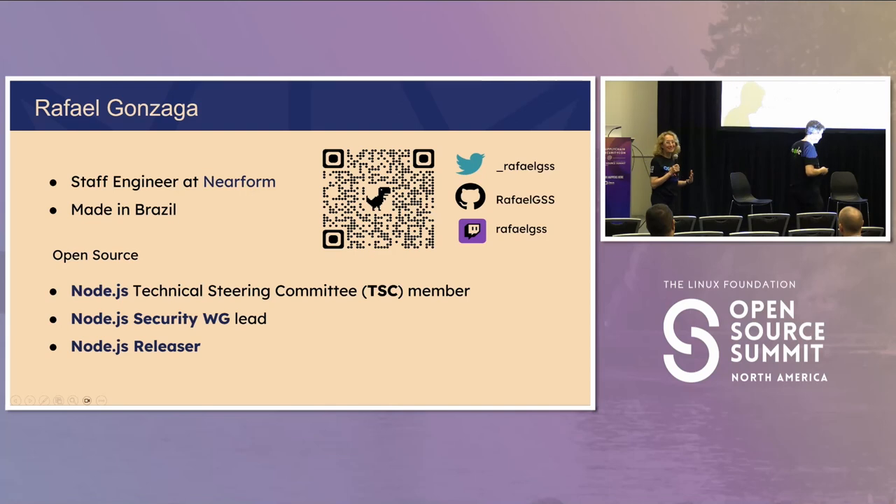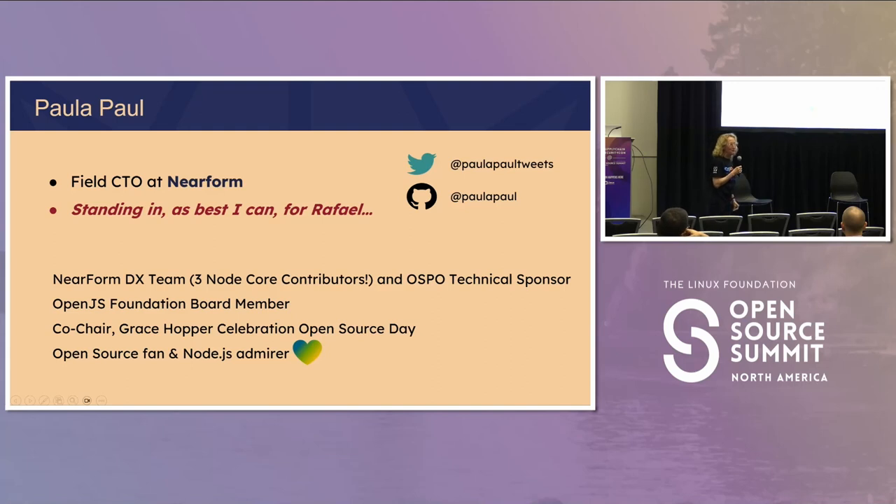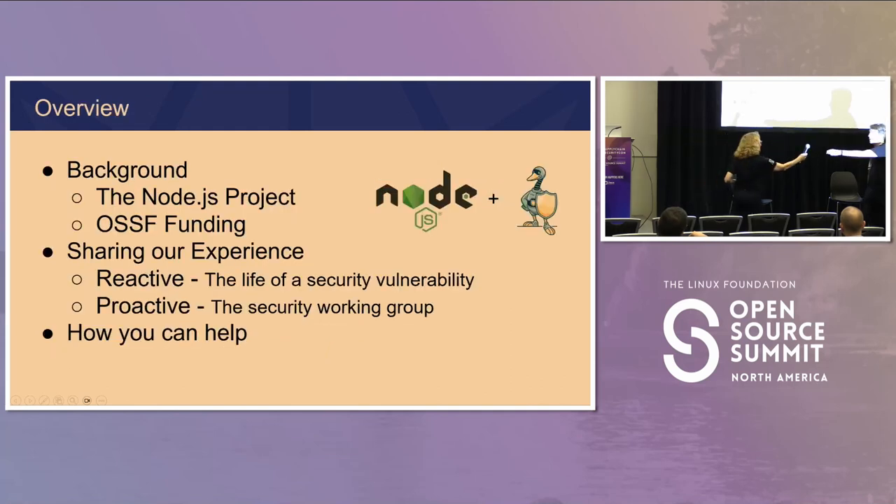I am clearly not Rafael Gonzaga, but Rafael is the person who contributed to this topic. He's a Node.js Technical Steering Committee member, security working group lead, Node.js releaser, and as of this week he received the JavaScript Laundia Security Pathway Finder Award. I am Paula, standing in for Rafael. I'm a sponsor of the developer experience team, serve on the OpenJS Foundation board, and the Grace Hopper Celebration Open Source Day.